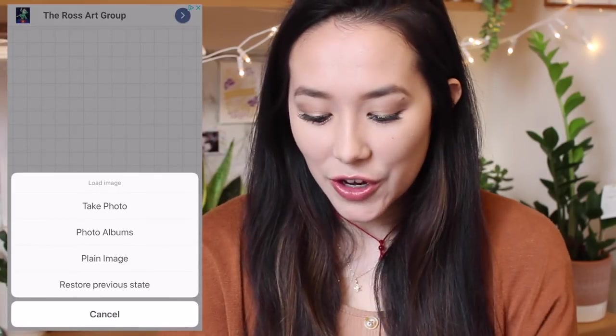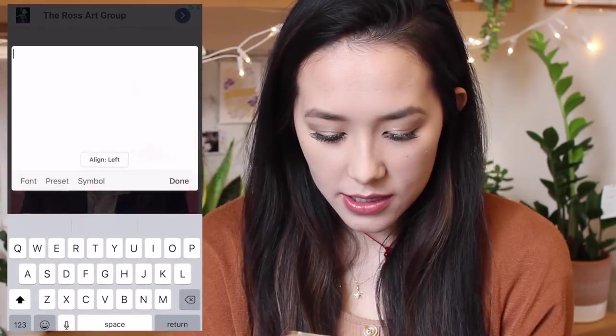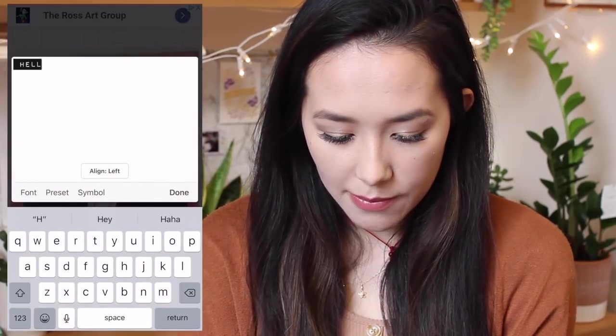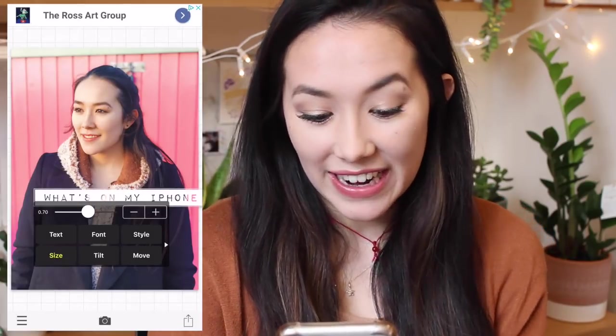Fonto is the app I use to make my thumbnails — that little text overlay. I'll take a photo from VSCO, tap add text, write, and then I often put a layer underneath to make the text even clearer.